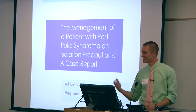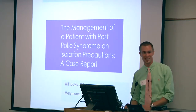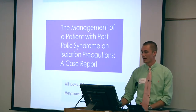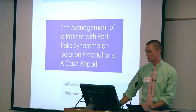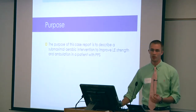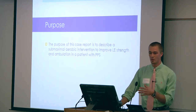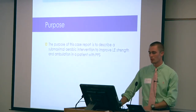My name is Will and I'm from the physical therapy department. Kristen perfectly summed up the challenges of working with patients under isolation precautions. I recently completed a rotation at a skilled nursing facility where I treated a patient who had post-polio syndrome and was also under isolation precautions for C. diff. The purpose of my case report was to describe submaximal aerobic exercise that would help improve lower extremity strength and in turn improve ambulation in a patient with post-polio syndrome.